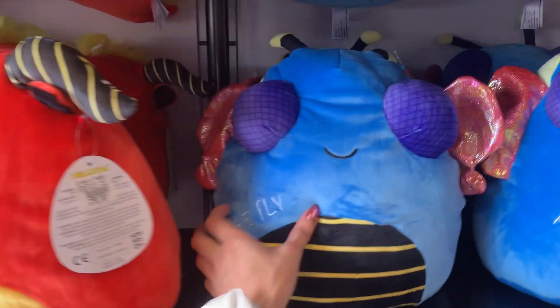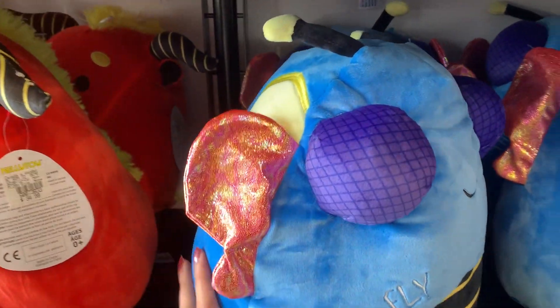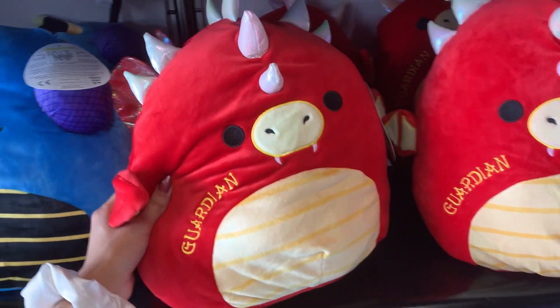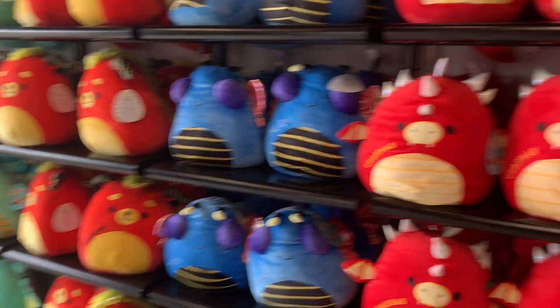But it's honestly so cute. We have the Fly — very creepy, got some iridescent ears, kind of looks like a bumblebee, kind of ugly. And then we have the Guardian. This one is so cute, I actually might get this. I love the horns. I'm guessing that these are all very limited, very rare.